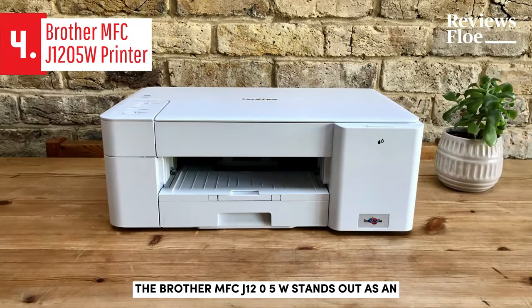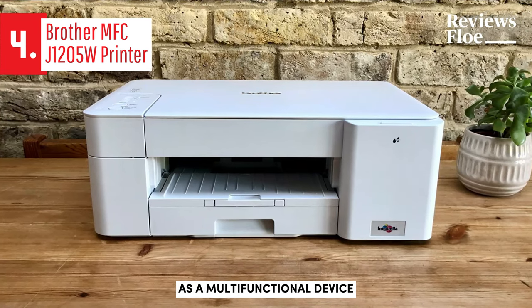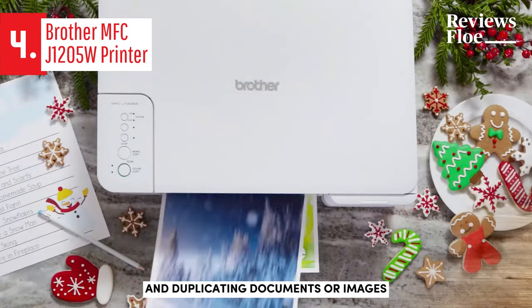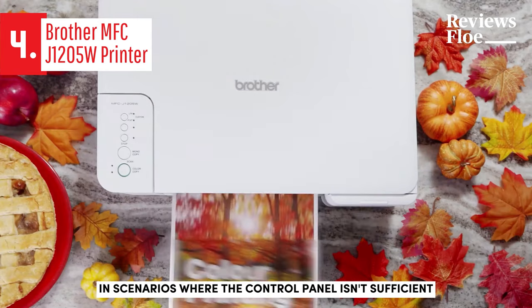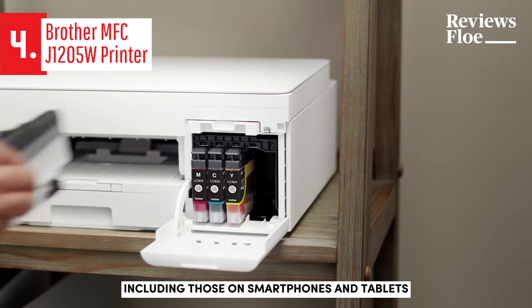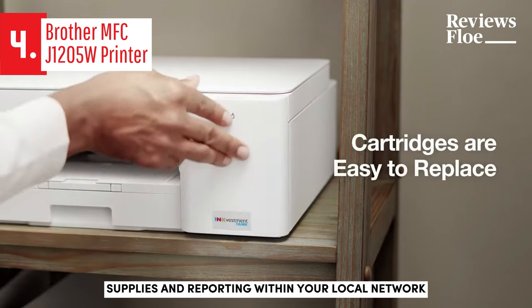The Brother MFC-J1205W stands out as an exceptional value-for-money printer in 2024. As a multifunctional device, the MFC-J1205W is equipped with a flatbed scanner, perfect for scanning and duplicating documents or images. In scenarios where the control panel isn't sufficient, Brother offers a built-in web interface for advanced configurations, accessible through any web browser, including those on smartphones and tablets. This portal can be used for managing security, supplies, and reporting within your local network.